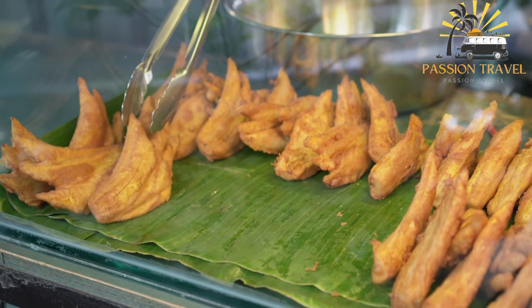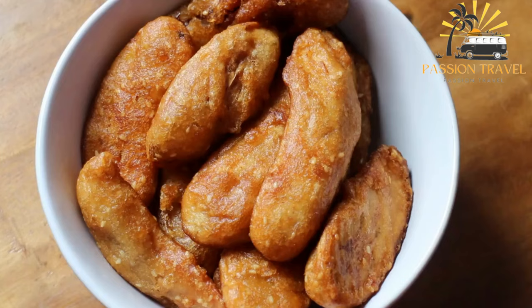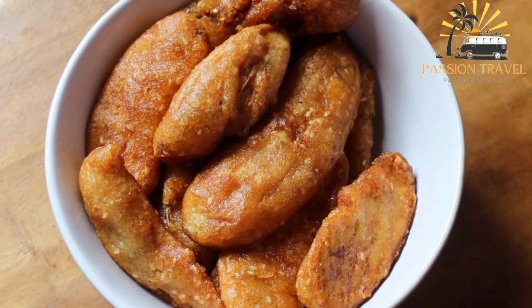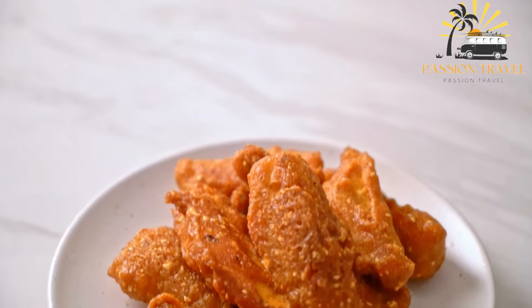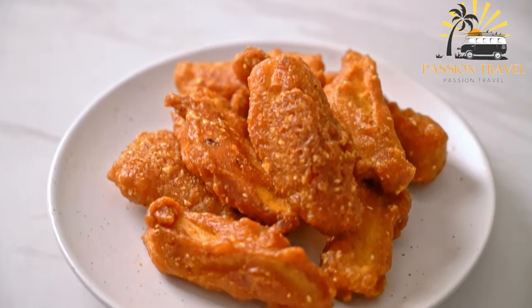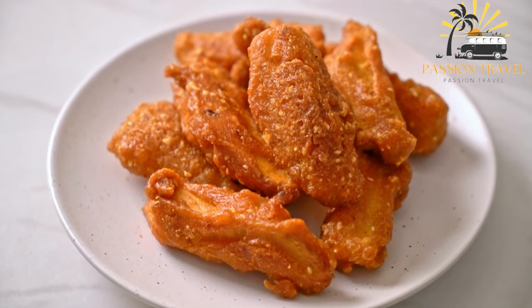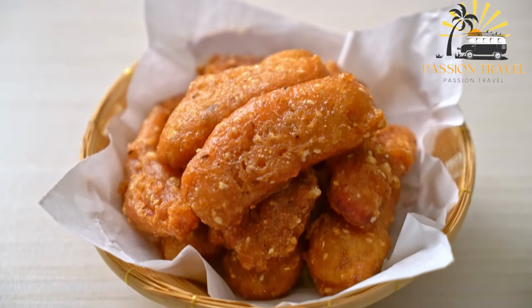The coated bananas are then deep-fried in hot oil until golden brown and crispy on the outside. Pisang goreng is often served as a snack or dessert and can be enjoyed on its own or with a variety of dipping sauces, such as chocolate, caramel, or condensed milk. In addition to Indonesia, pisang goreng is also a popular snack in other Southeast Asian countries such as Malaysia, Singapore, and Brunei.